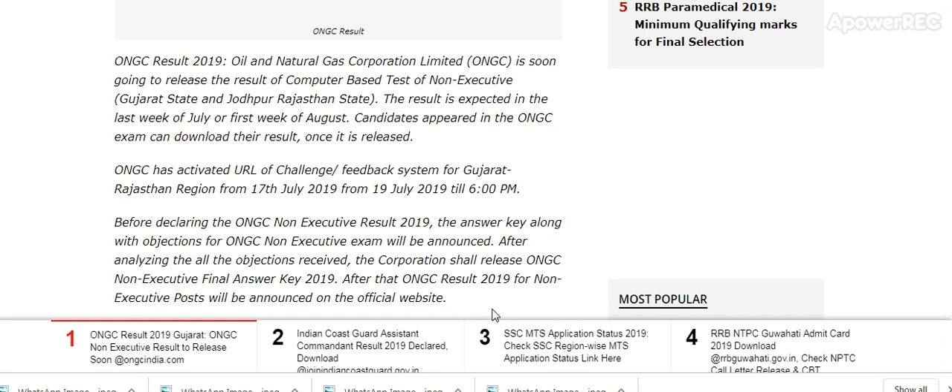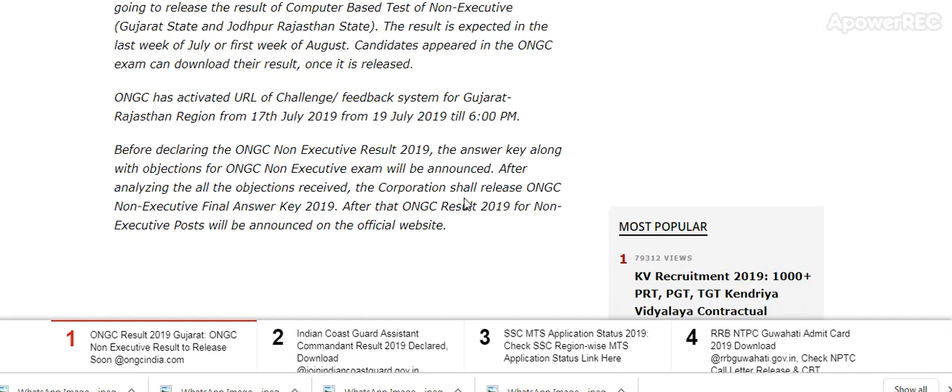Candidates who appeared in the ONGC exam can download their result once it is released. ONGC has activated the URL of the Challenge Feedback System for Gujarat and Rajasthan from 17 July to 19 July till 6 p.m. Before declaring the ONGC Non-Executive Result 2019, the answer key along with objections will be announced. After analyzing all objections received, the corporation shall release the ONGC Non-Executive Final Answer Key 2019.